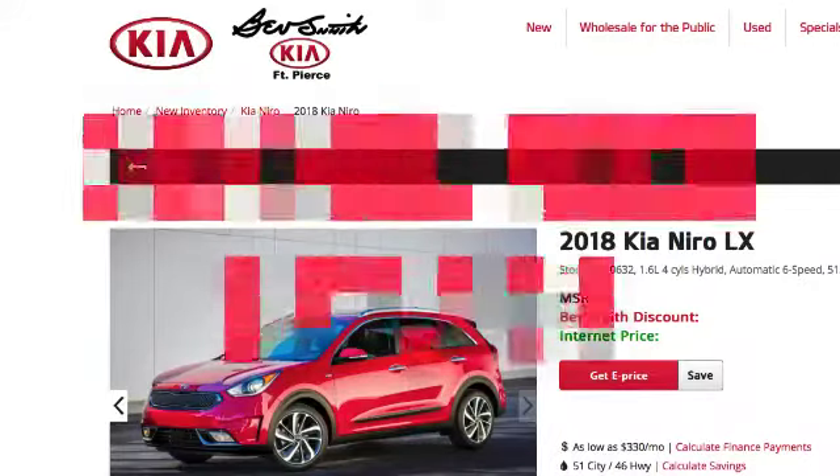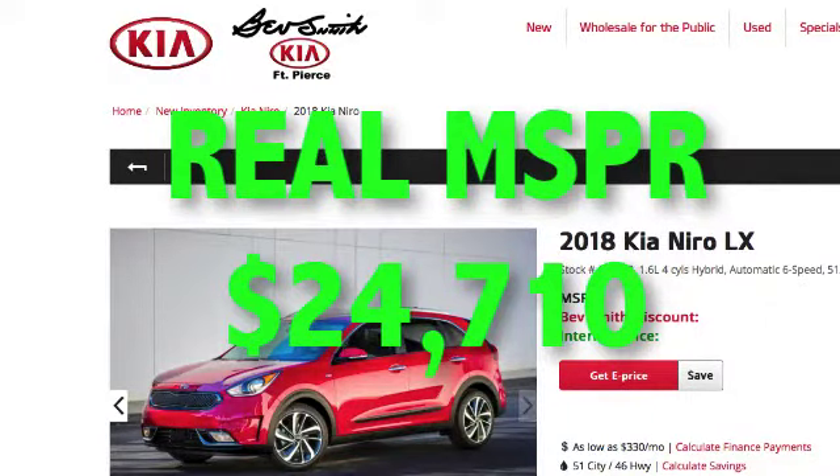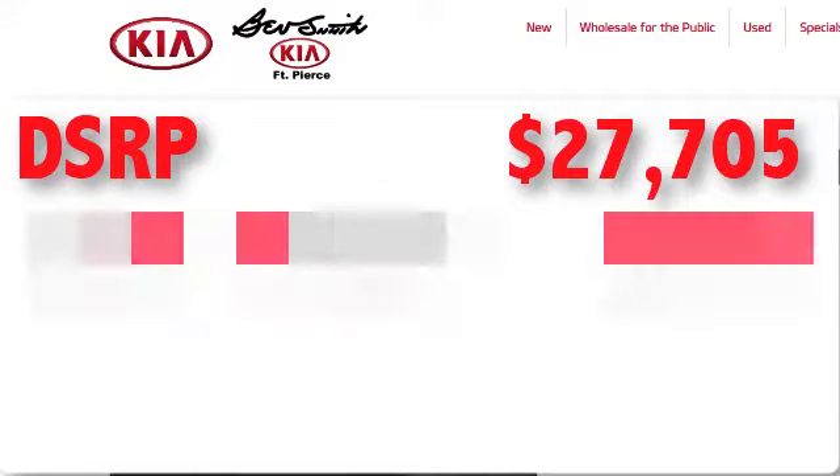Upon their return, Corey points out the sticker price of $27,705 and says that Agent C will be happy with the final numbers. Agent C does not notice that the real MSRP is $24,710. Another manager — presumably a closer — came out with a worksheet to review numbers. The top line was, here we go again, DSRP — dealer suggested retail price — $27,705. Then they took off a $750 cash incentive.